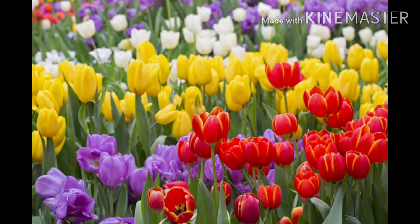Wow children, this is a tulip garden where different color tulips are grown. How fascinating they are!